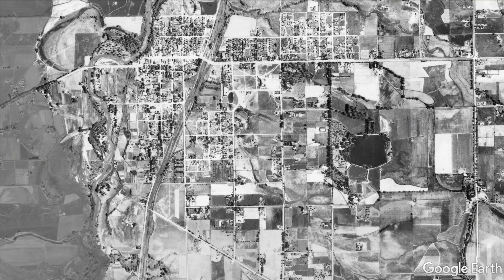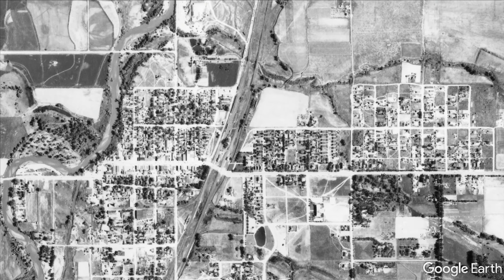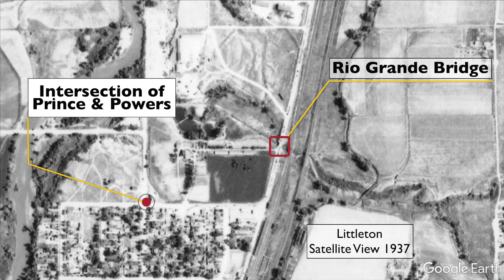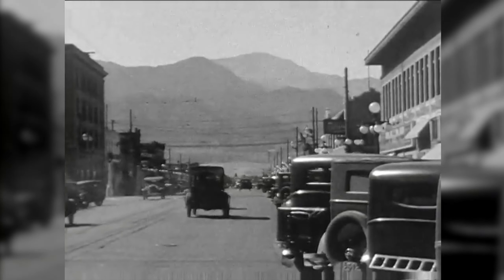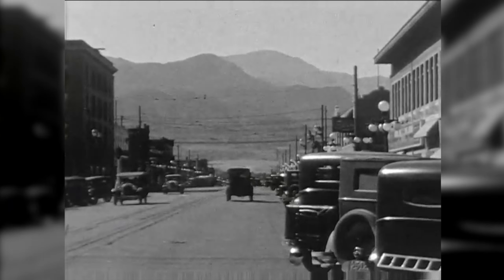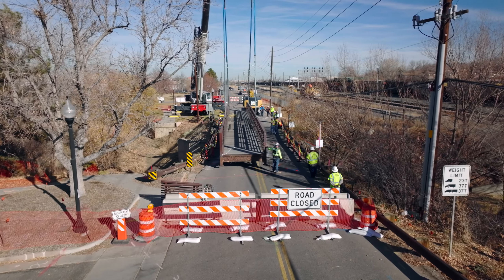The Rio Grande bridge was installed in the late 1920s when the world and the city of Littleton looked very different. Littleton's population was just over 2,000 people, the average price of a new car was $385, and the price of gas was 21 cents a gallon.